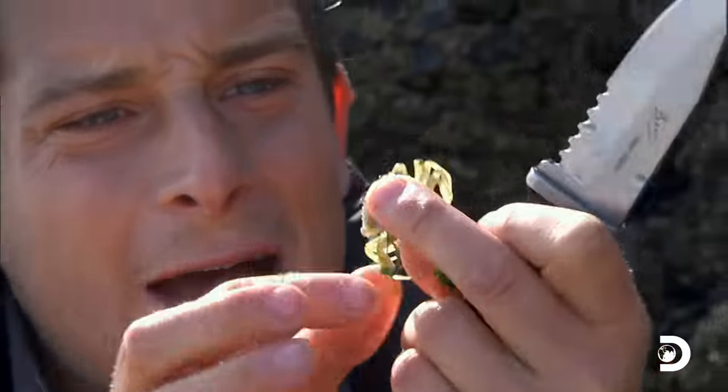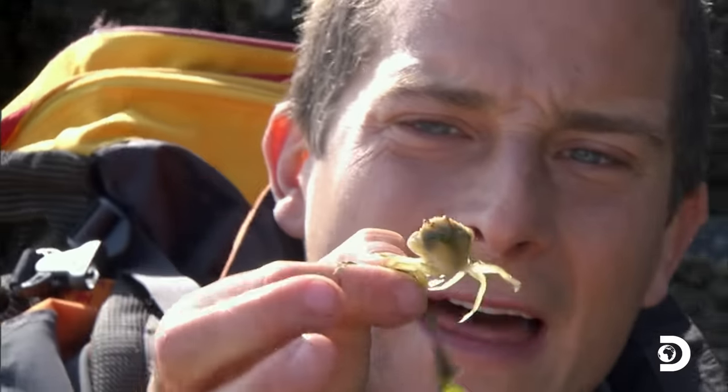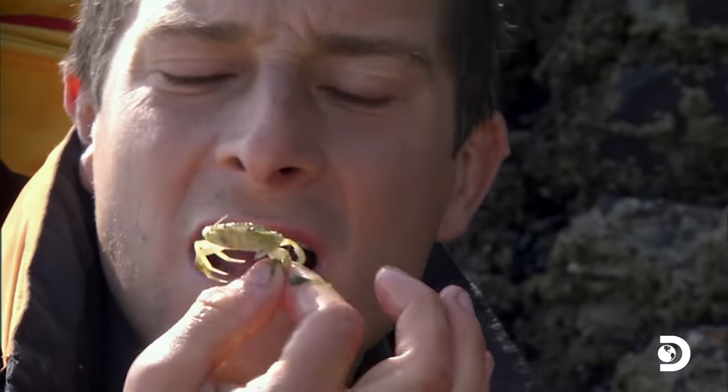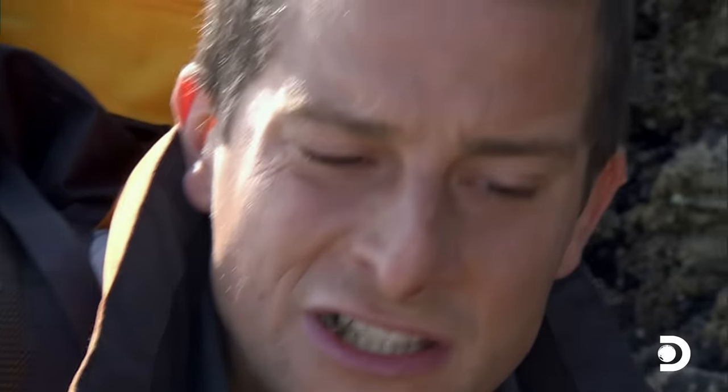Crab as well. These little shore crabs — as long as they're small like that, those are fine to eat, just raw. Only eat crabs like this raw if the water quality is good. It's a taste of sand and salt and goo.